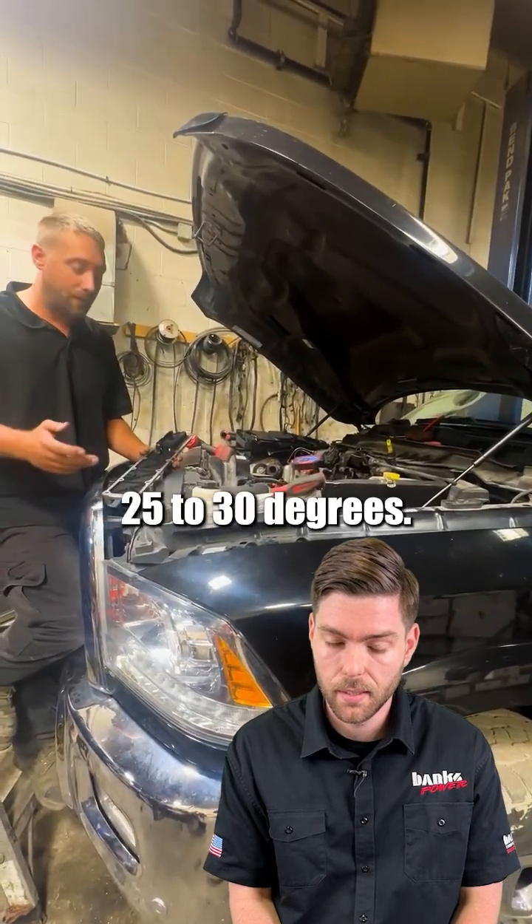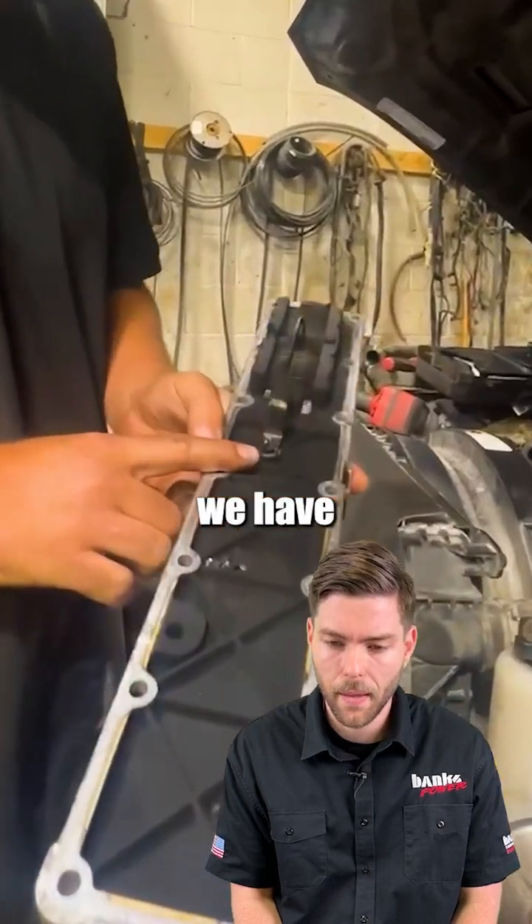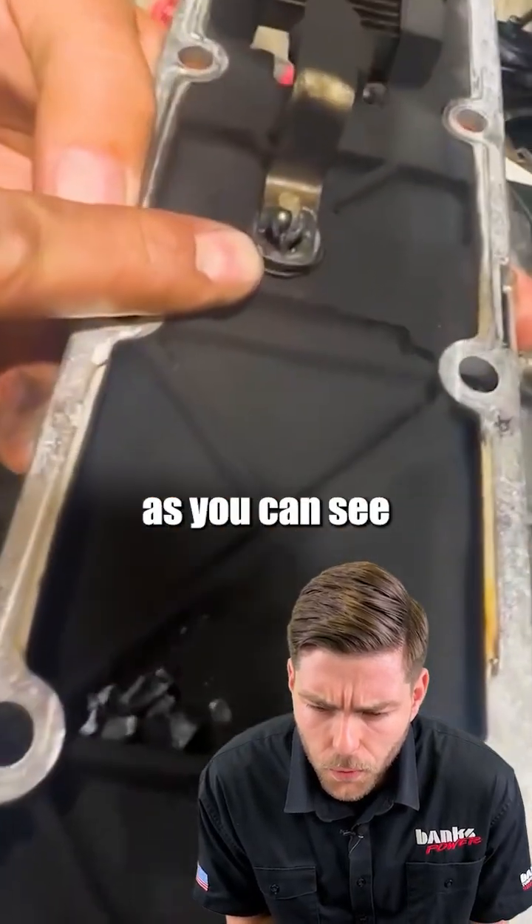We're in the middle of summer here, 25 to 30 degrees. The heaters aren't even really active in these trucks right now, and still we have a completely melted nut as you can see here.